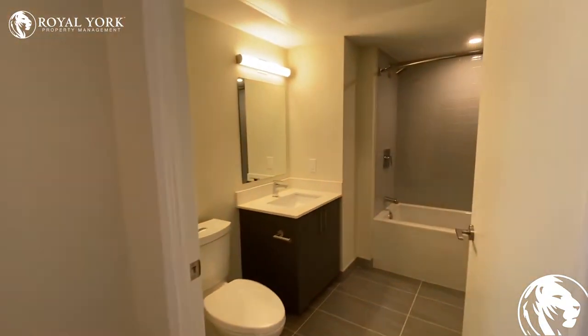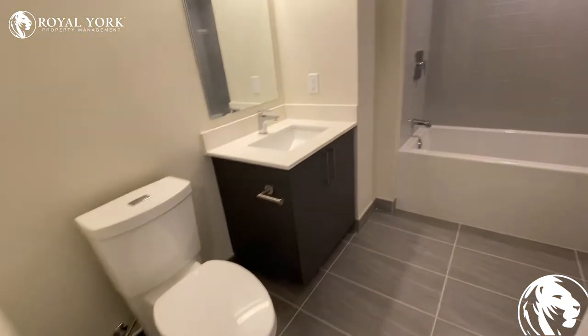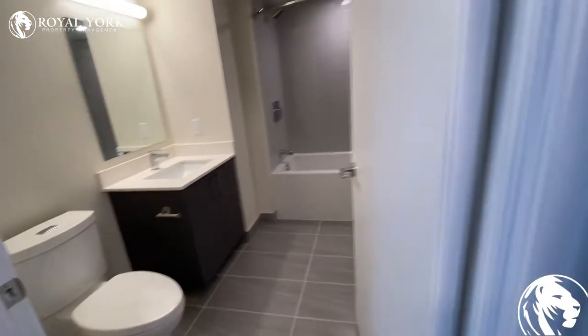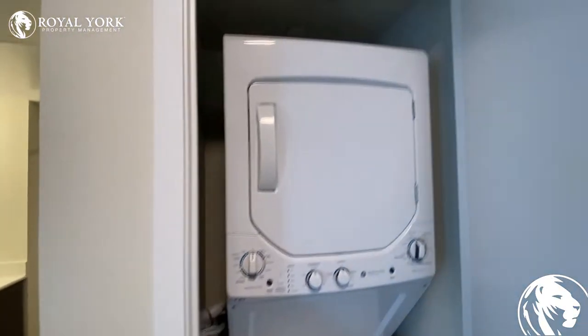On the right side is the bathroom, washer and the dryer.